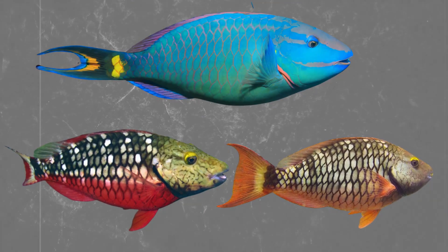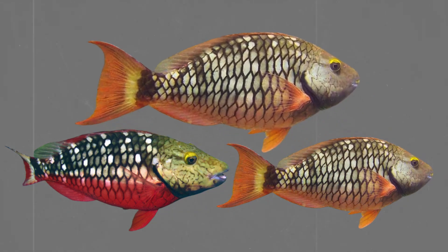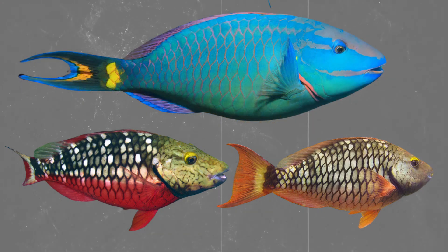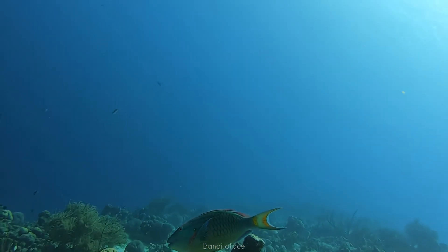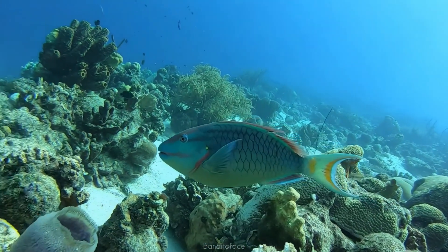The terminal phase male is larger, more vibrantly colored, and becomes the dominant individual within a territory. If he dies or disappears, the largest female in the group will undergo a complete biological transformation — restructuring reproductive organs, changing hormone profiles, and shifting color patterns in order to take his place. This adaptive strategy ensures that reproductive opportunities are never wasted, even in small or fluctuating populations.